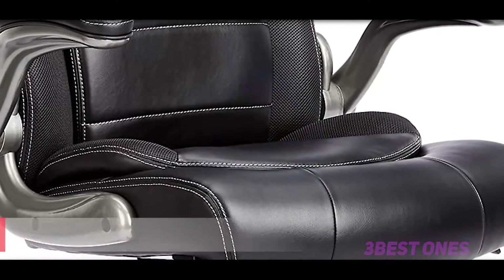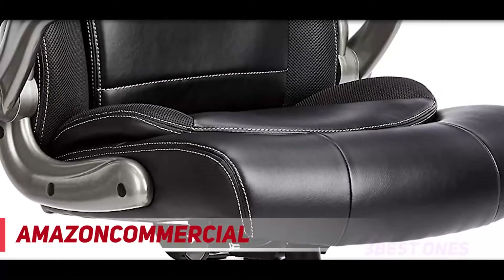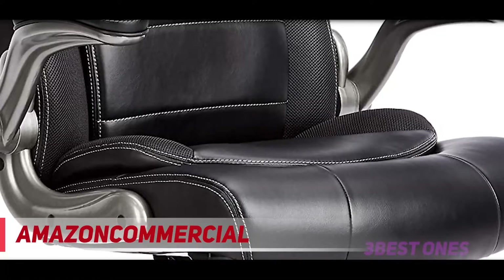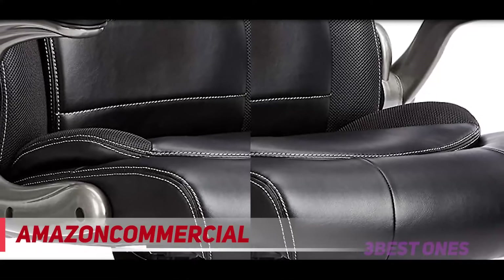Starting at number 3, the Amazon Commercial. This is the quintessential vinyl covered office chair in every way. Its modern professional appearance blends into most environments nicely enough, and it requires only the most basic assembly to get it together. If you spend a lot of time at your computer, you probably won't mind this chair.